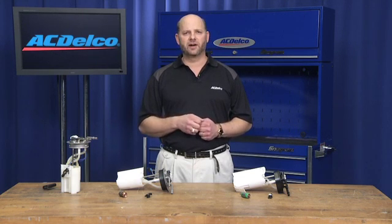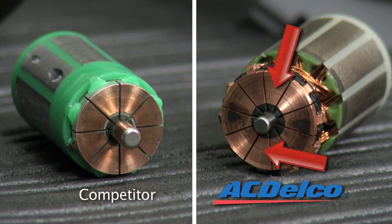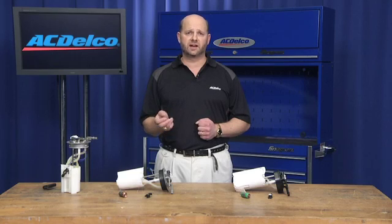One last important area to compare is not easy to see, but is key when making your choice on which part to install. Remember, this is a 100% new part. When you look at the ACDelco part, you can see some slight wear marks here on the armature. These marks are because all ACDelco fuel pumps undergo a full functionality end of line test that includes spinning the armature.